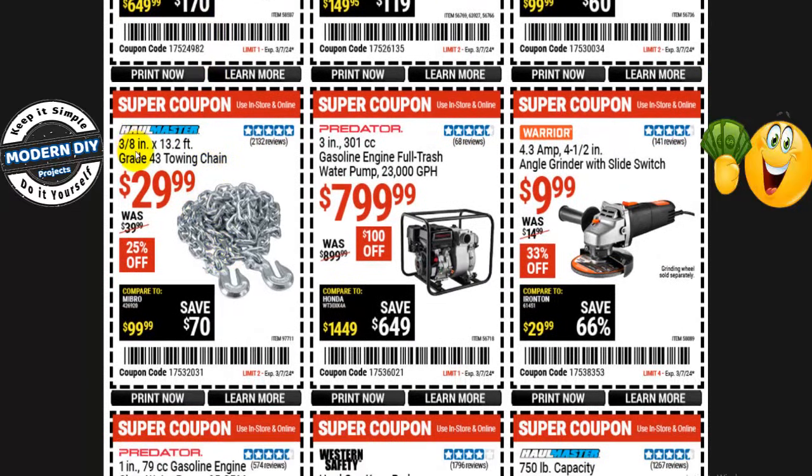From Hallmaster, 3/8-inch by 13.2-foot Grade 43 towing chains are $30, normally $40 — 25% off. From Predator, a 3-inch 301cc gasoline engine full trash water pump — 23,000 gallons per hour — is $800, normally $900, that's $100 off. And from Warrior, the 4.3-amp 4.5-inch angle grinder with slide switch for only $10 — normally $15, 33% off. Everybody who comments says they love this little angle grinder.